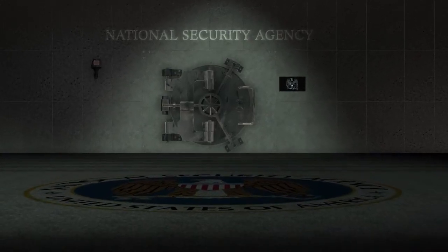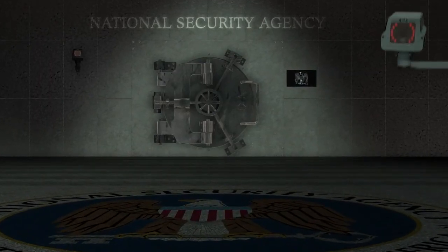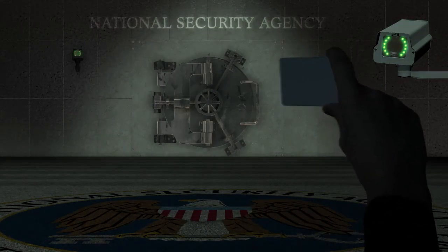American intelligence officials are hungry — hungry for information. So they spy on the entire world. But how exactly do the data thieves do it?